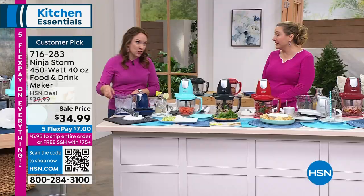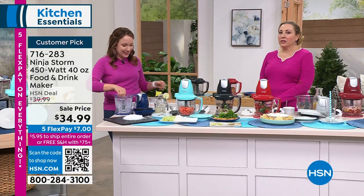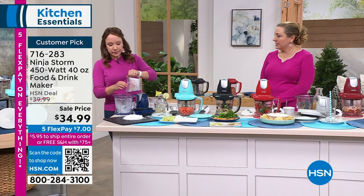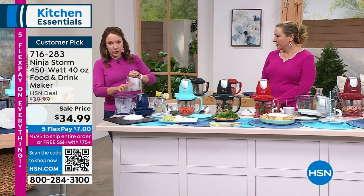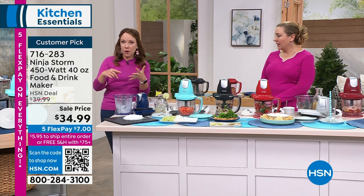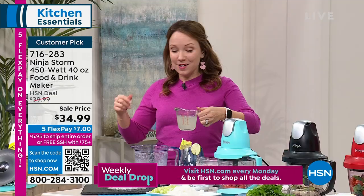Coffee drinks are so expensive — like seven or eight dollars now. I like making those at home because you can really control it. You don't need to add extra calories. You can use oat milk, almond milk, or coconut milk. It's cheaper if you're doing it at home. But also for cocktails — I did promise you I was going to make you a cocktail.